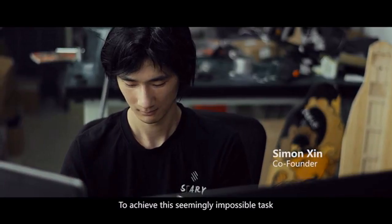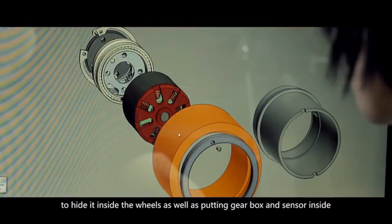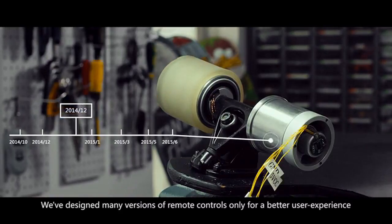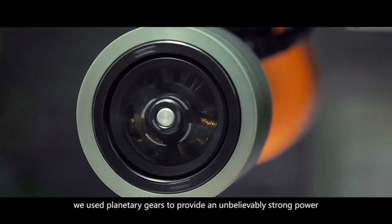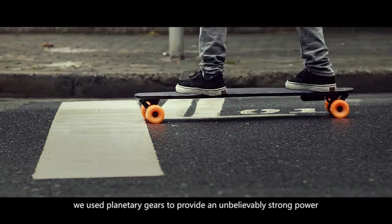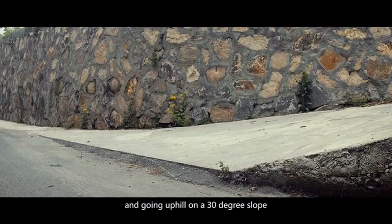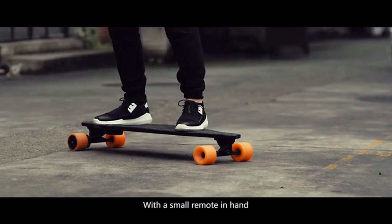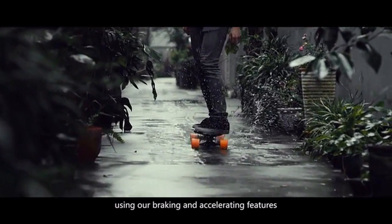To achieve this seemingly impossible task, we had to redesign the motor to hide it inside the wheels, as well as putting the gearbox and sensor inside. We've designed many versions of remote control for a better user experience. Instead of the short-lived belt, we use planetary gears to provide unbelievably strong power. Starry has a perfect power system to support high speeds up to 20 miles per hour and going uphill on a 30-degree slope. With a small remote in hand, anyone even with no experience can easily control the board using our braking and accelerating features.